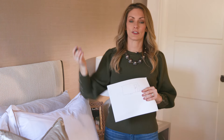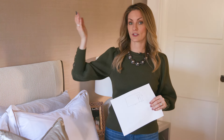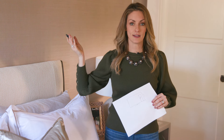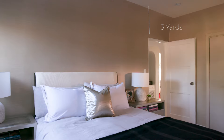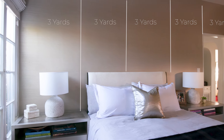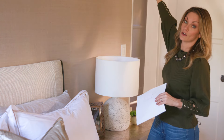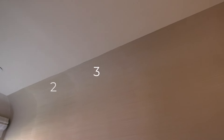On average, a ceiling is eight or nine feet tall, which is three yards. A yard is three feet, so three, six, nine — one strip or one width equals three yards of paper. With five strips, that's three, six, nine, twelve, fifteen yards for that whole wall. That's how much wallpaper you need for one wall in a solid color.